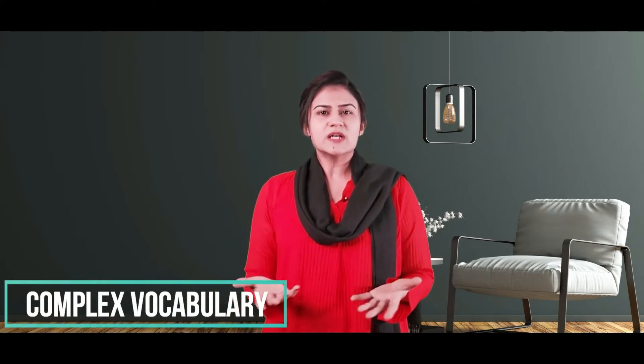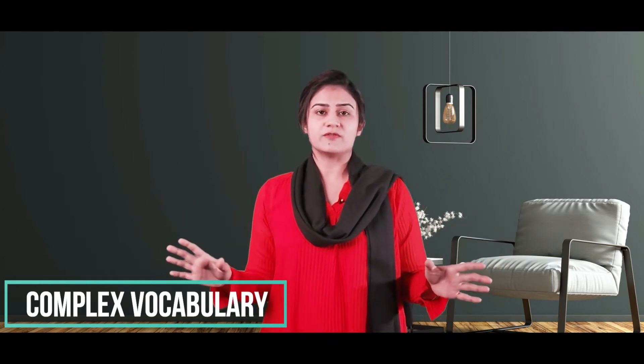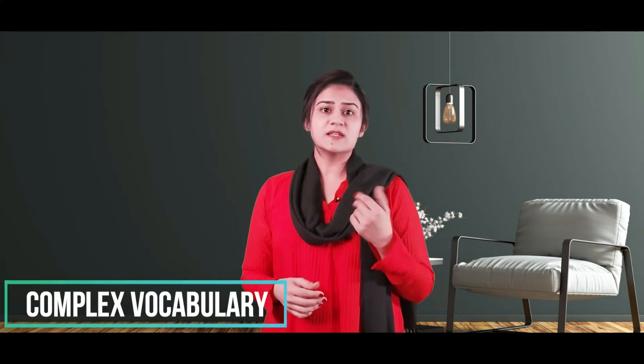Don't get confused by complex words. You will come across some words that you have heard for the very first time in your life. You may not even understand a few lines in the paragraph completely, or even the idea the author has tried to present. It doesn't matter — we are here to find the answer to the questions. Ignore all irrelevant information that could be in the text just to distract you or waste your time. Just understand the concept in general, find the answer, and go to the next question.